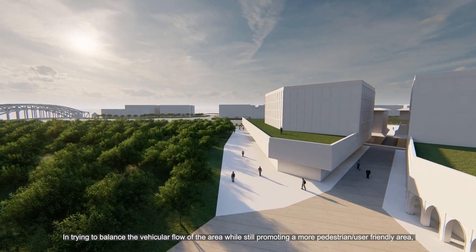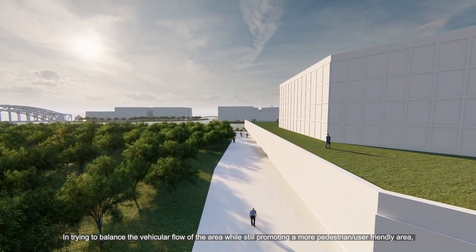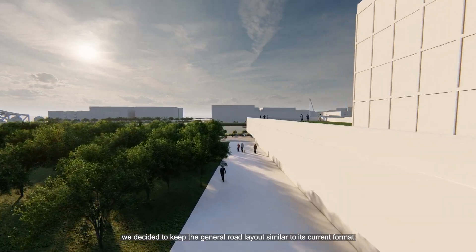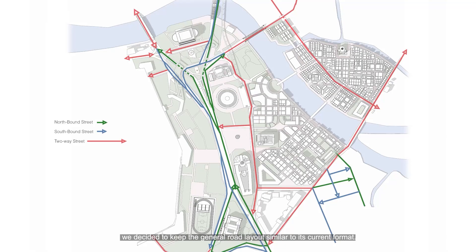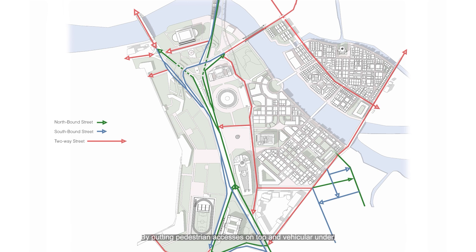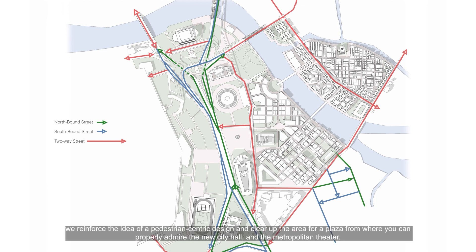In trying to balance the vehicular flow of the area while still promoting a more pedestrian or user-friendly environment, we decided to keep the general road layout similar to its current format. The only area with a major difference would be in front of the new city hall, where the overpasses now go underground, cleaning up the area for pedestrian usage by putting pedestrian access on top and vehicular traffic under, creating a plaza from where you can properly admire the new city hall and the Metropolitan Theatre.